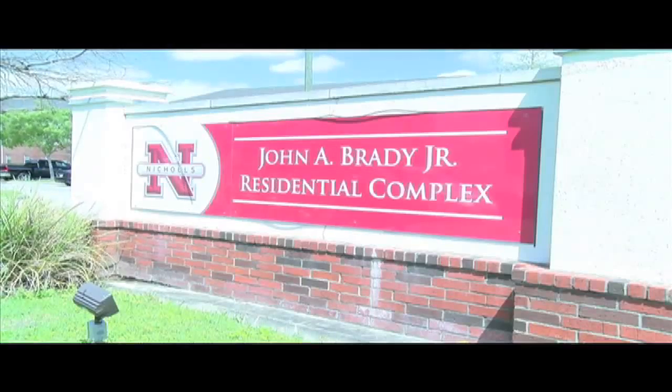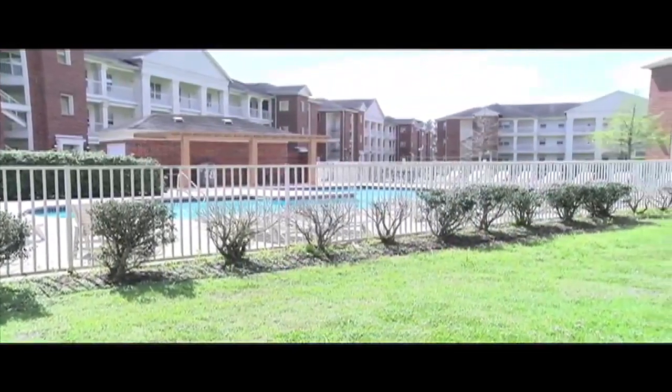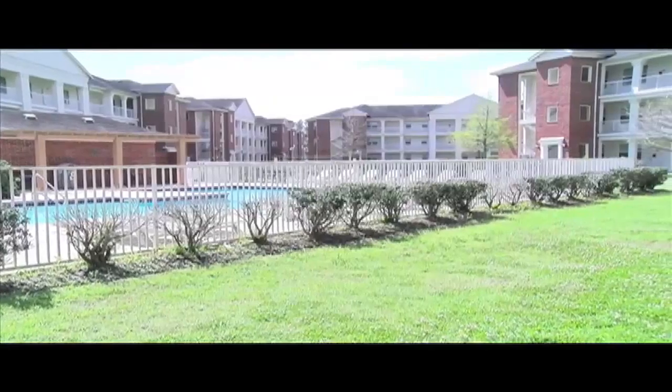Brady Residence Hall is located on Nichols campus and is one of the more convenient and spacious halls at Nichols. There's a variety of activities and very useful places at the hall.